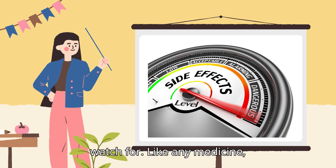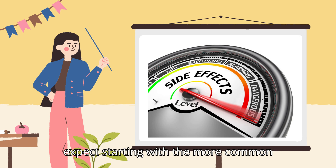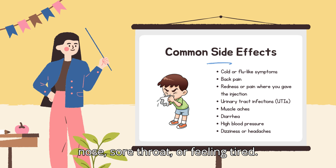Repatha side effects — what to watch for. Like any medicine, Repatha can come with side effects, but most people don't have serious problems. Common side effects, occurring in at least 3 out of every 100 people in clinical trials, include: cold or flu-like symptoms such as a runny nose, sore throat, or fatigue; back pain; redness or pain at the injection site; urinary tract infections, more common in women; muscle aches; diarrhea; high blood pressure; and dizziness or headaches, which are mild and often go away with time.